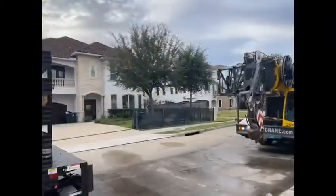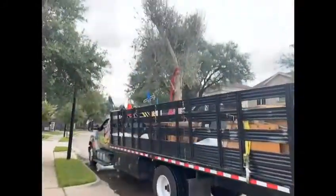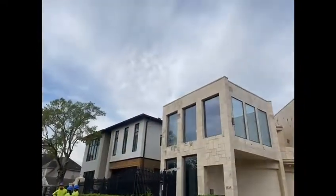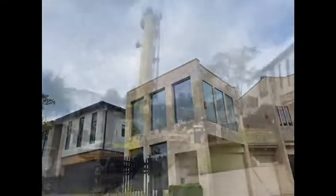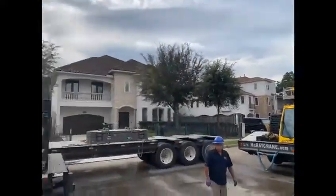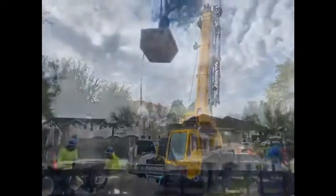The crane just got here, getting situated. This is the 50-year-old olive that we've got to send over these two houses. This is where we are with the crane — getting ready. Got to call the counterweights. And here we go.